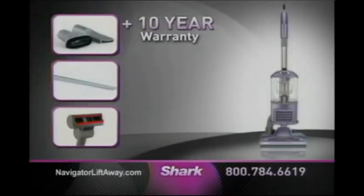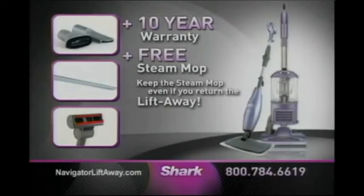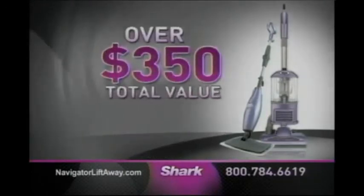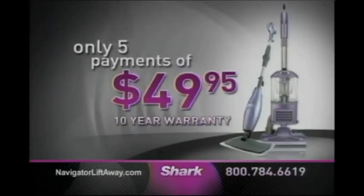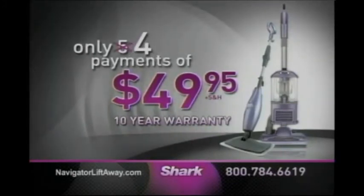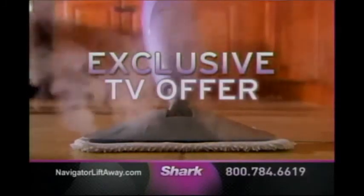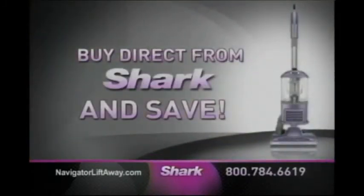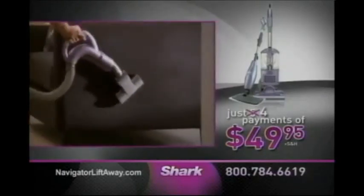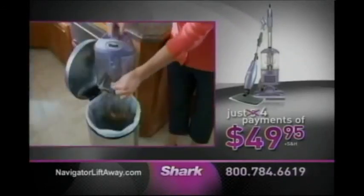So you get all this: our new 10-year warranty and the free light and easy steam mop. Remember, you get to keep the $99 steam mop even if you return the Liftaway. Shark will even pay the return shipping. With a full 60-day money-back guarantee, you have nothing to lose. That's a total value of over $350 for just 5 payments of $49.95. But wait — call now and Shark will take off one payment, so you'll make only 4 payments of $49.95. You save over $150. During this exclusive TV offer, you're getting the chance to buy direct from Shark and save. To order, call 1-800-784-6619 or visit NavigatorLiftaway.com. Don't wait — order today.